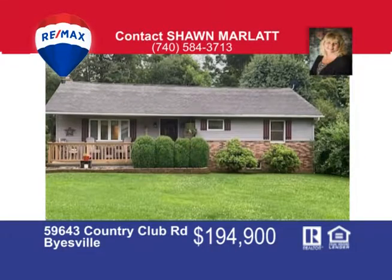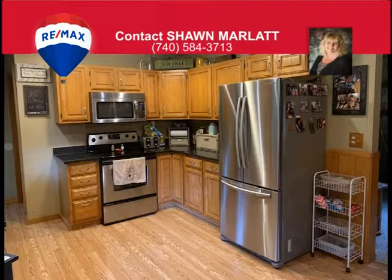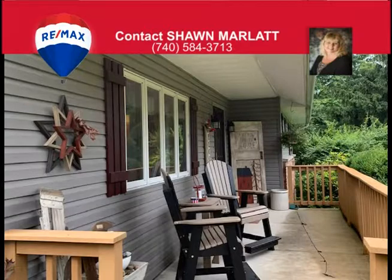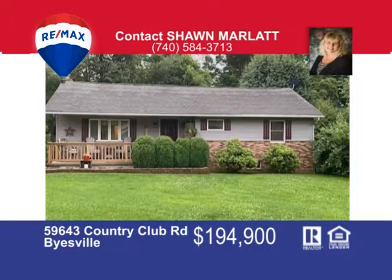Bring all your toys because there's plenty of storage in this three-car garage. Sit and enjoy the country view that's only minutes to town with over two and a half acres of ground in this three-bedroom, one-and-a-half bath ranch home with eat-in oak kitchen. All appliances can stay. There's a spacious living room, updated bathrooms, and full partially finished basement with a wood burner for backup heat. There's also a family room in the basement, large workshop, private back deck, and covered porch to sit and relax and watch the wildlife. Call Sean Marlatt at 740-584-3713.